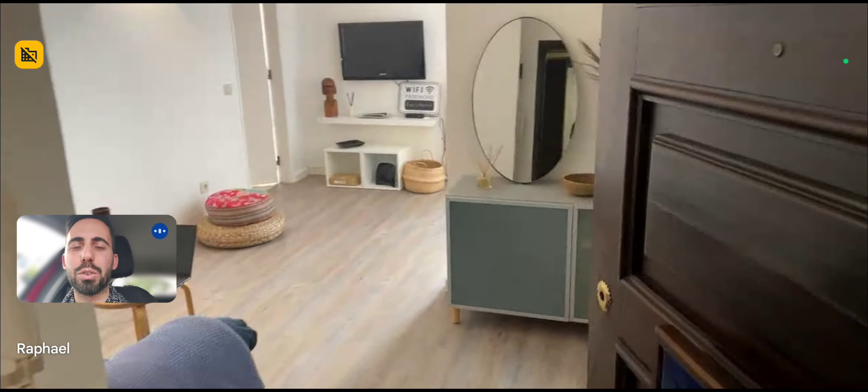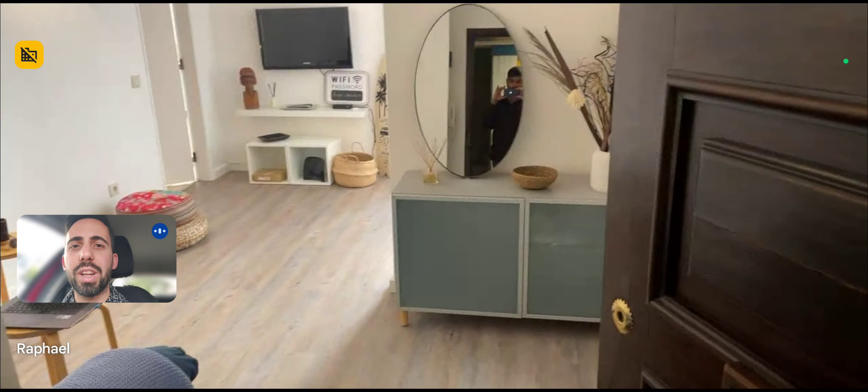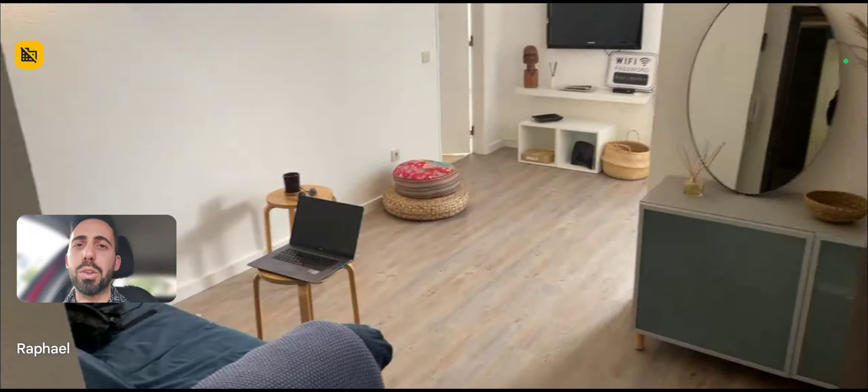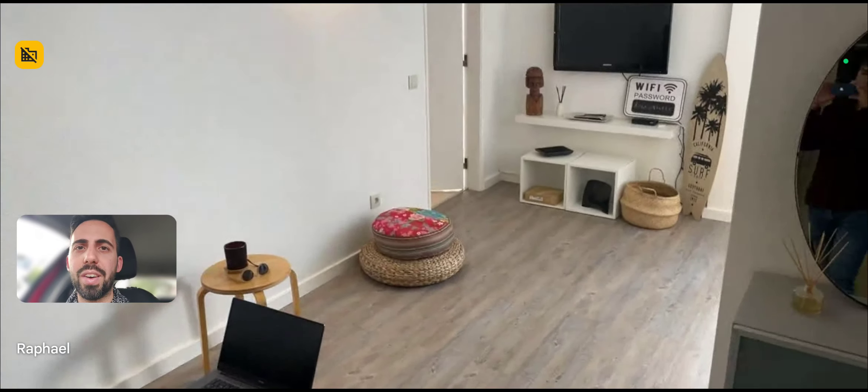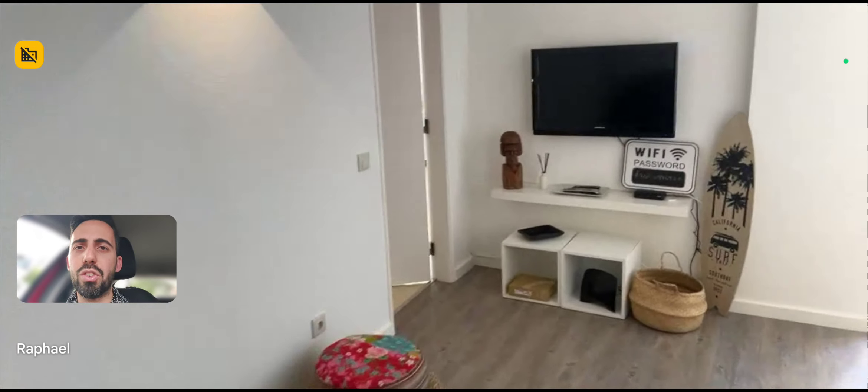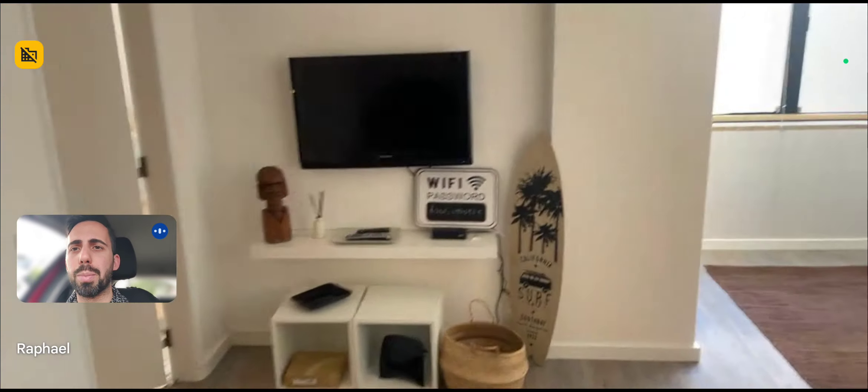Hi everybody, Andrea here from Sparajon. We are in Almada today. It's a town just south of Lisbon, just across the river, and we're here to show this apartment with the landlord. It's a very convenient area because you can walk in about 10 minutes to the beach, or you can take the bus and be in Lisbon in about 20 minutes.